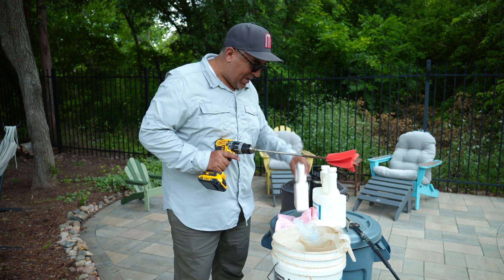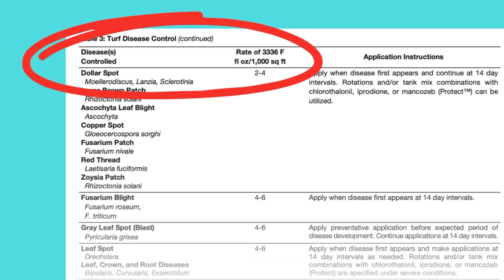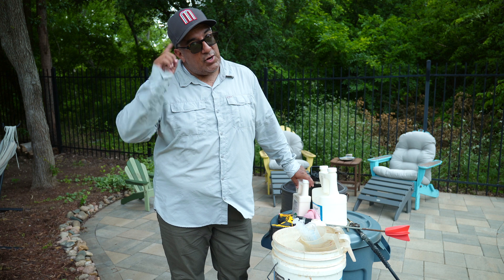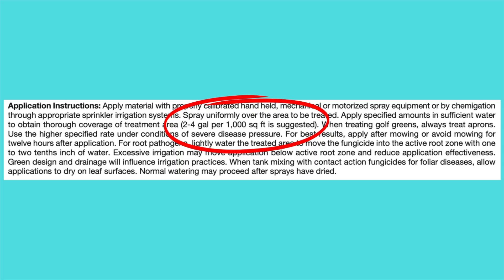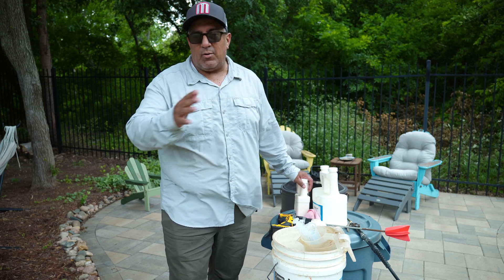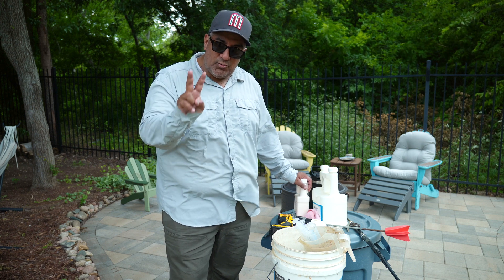When we look at the label, the application rate of Cleary's label rate is two to four ounces for every 1,000 square feet. That's for treating dollar spot - there are different application rates for different lawn diseases. The other thing worth noting about the label is it tells you to apply this with two gallons of carrier. Most everything you apply on a home lawn is going to be one gallon of water per 1,000 square feet, but this label says to use two gallons of water.